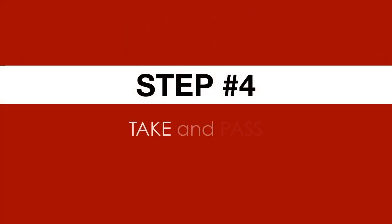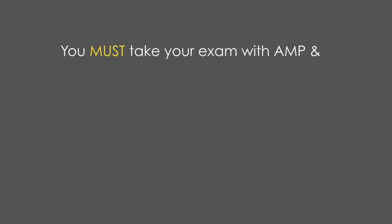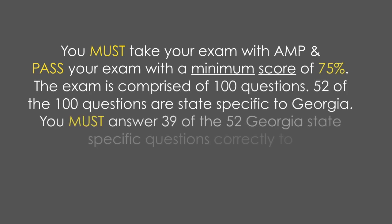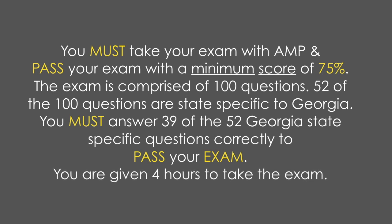Step number four: take and pass your exam. You must take your exam with AMP and pass with a minimum score of 75%. The exam is comprised of 100 questions. 52 of the 100 questions are state-specific to Georgia, and you must answer 39 of the 52 state-specific questions correctly to pass. You are given four hours to take the exam.